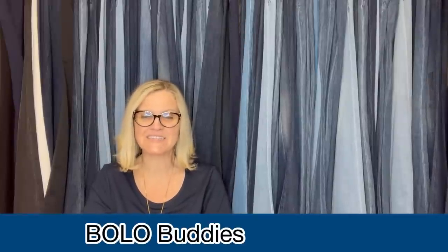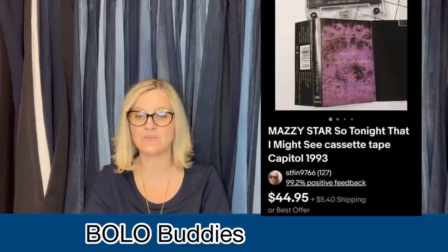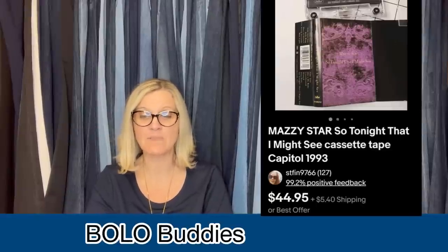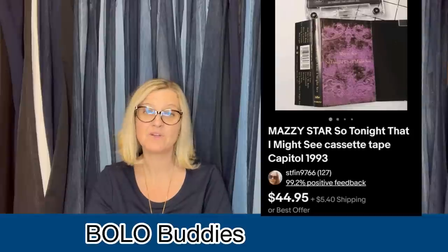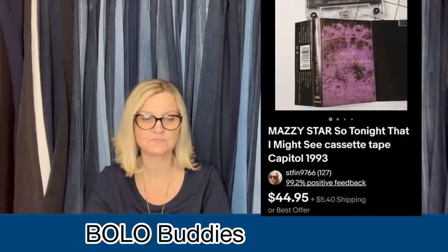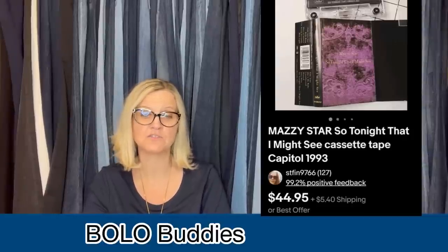Picked up a bundle of books and tapes at a yard sale — pennies in this. She took a best offer of $32 because lower offers were getting old after about 15 offers, all between $10 and $20. It's a Mazzy Star 'So Tonight That I Might See' cassette tape from 1993. She originally had it listed for $44.95 but held out on those lower offers — and it was good that she did. If you're getting multiple offers on an item, just be patient. That is a good tip.